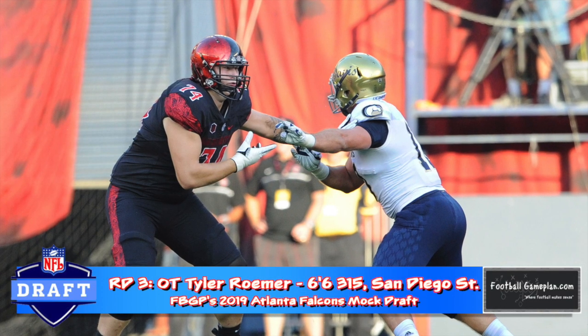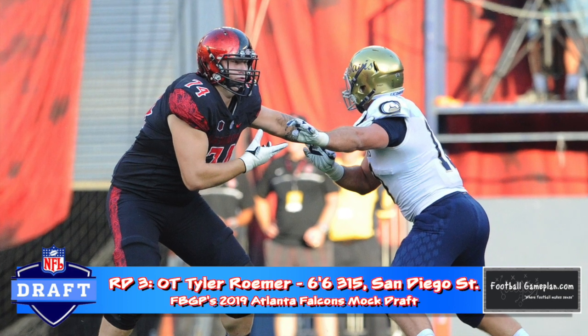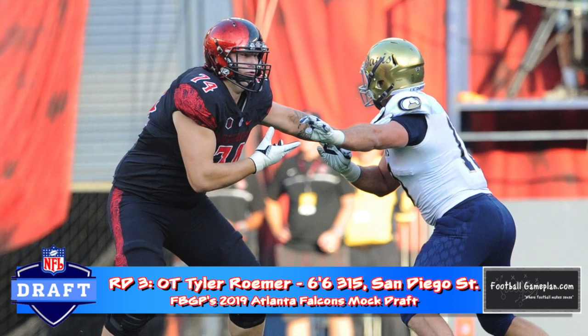I'm a big fan of Tyler Romer's game out of San Diego State. He's extremely solid on both ends of offense and could give Atlanta a future star down the line.